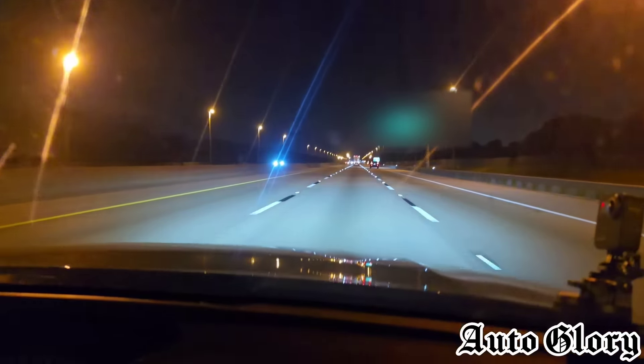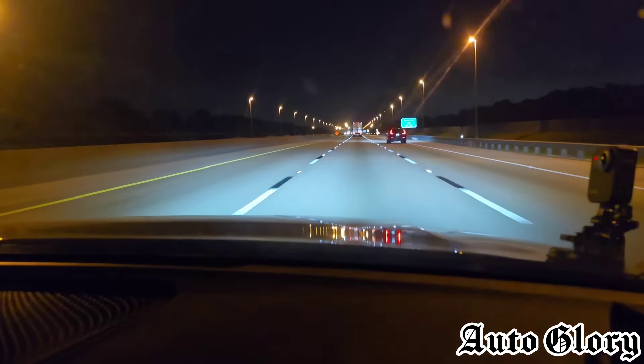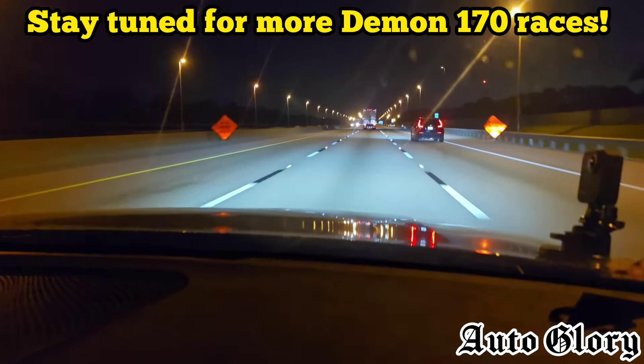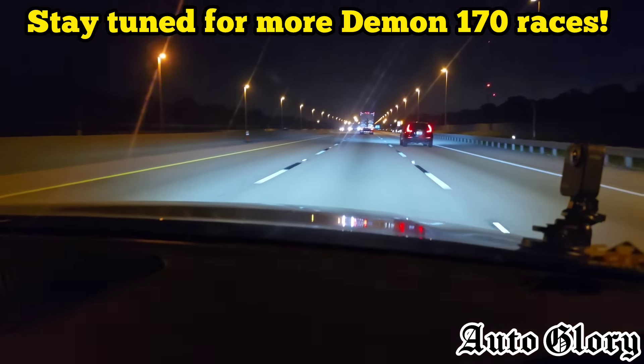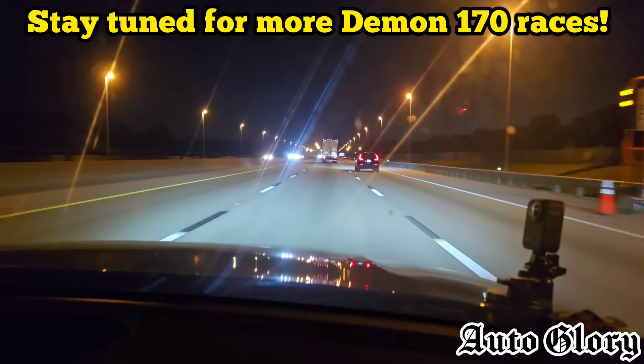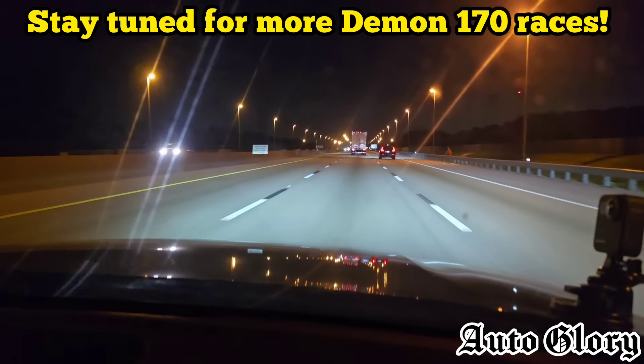Demon 170 for the win! But this G80 moves out. Alright guys, so we are finished here. Hope you guys enjoyed this race — pretty excited to get the 170 on the channel for you guys. Sounds amazing. Alright guys, until next time, later.